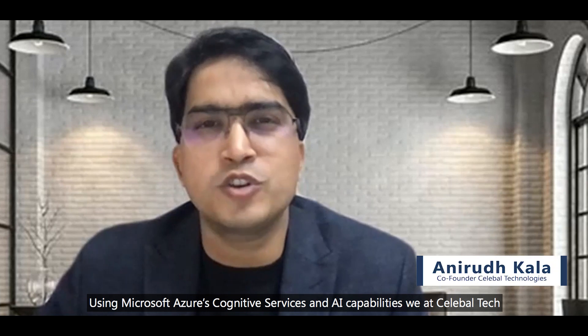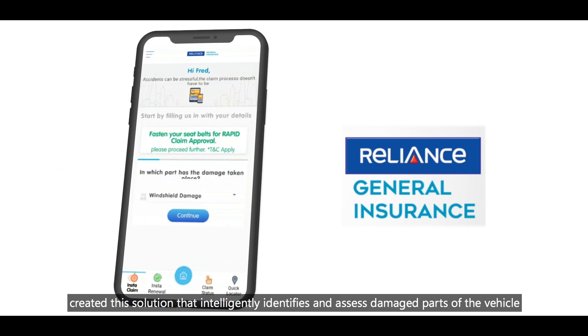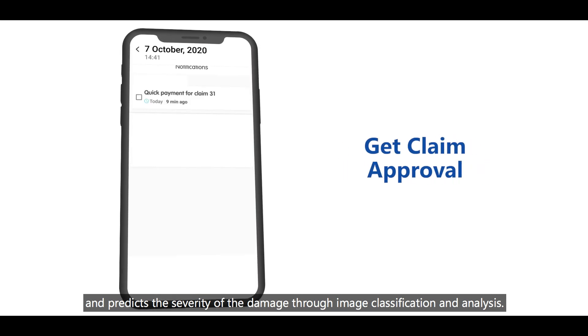Using Microsoft Azure's cognitive services and AI capabilities, we at Sellable Tech created a solution that intelligently identifies and assesses damaged parts of the vehicle and predicts the severity of the damage through image classification and analysis.